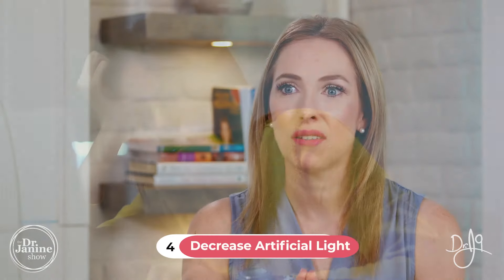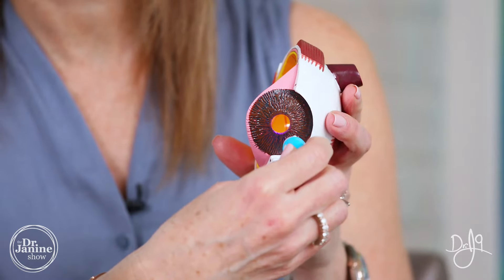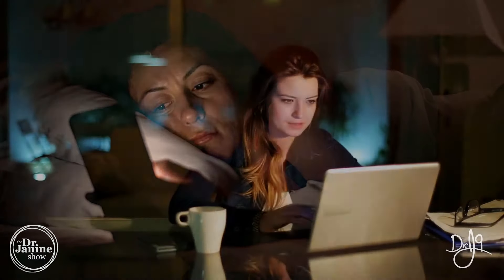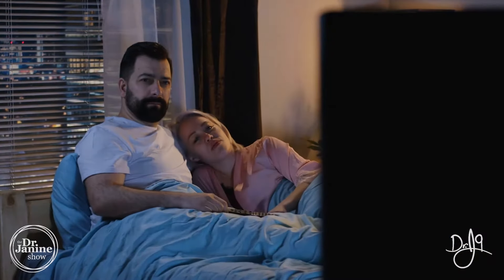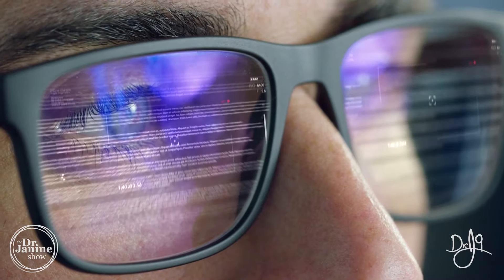Tip number four is to decrease artificial light, especially blue light in your eyes. Blue light from devices — your cell phone, tablets, TV screens — all of that blue light radiation into your eyes is very damaging. You want to decrease that as much as possible. You can purchase blue light blocking glasses; it's really important to wear those especially after the sun has set, because this will help with your circadian rhythms, sleep, and melatonin.